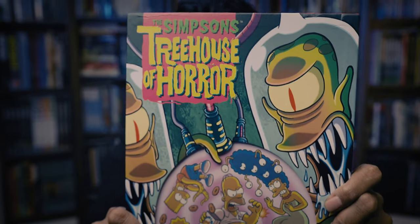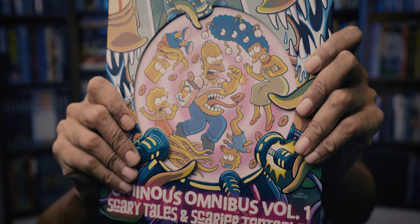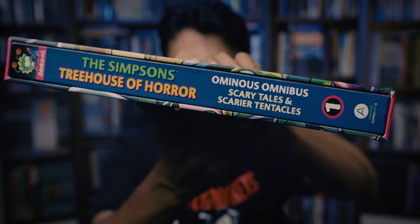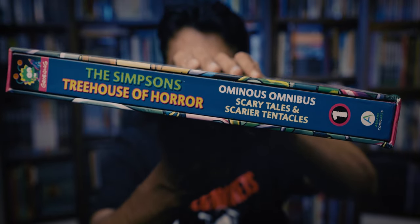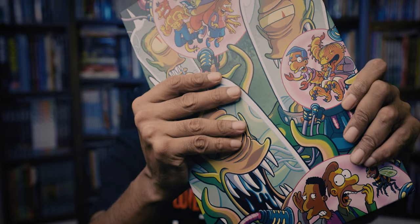Needless to say, as soon as the stream ended, I got online, looked for that first volume, found it, ordered it, and a couple of weeks later, here it is in my hands. This is The Simpsons' Treehouse of Horror Ominous Omnibus Volume 1: Scary Tales and Scarier Tentacles. It's a slender but oversized hardcover in a slipcase — the first of three planned volumes that will, when complete, collect the entirety of the Treehouse of Horror comics. I've gone through this first volume and, spoiler alert, I really love it.